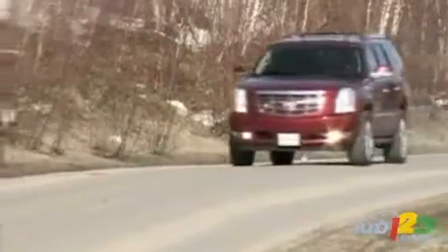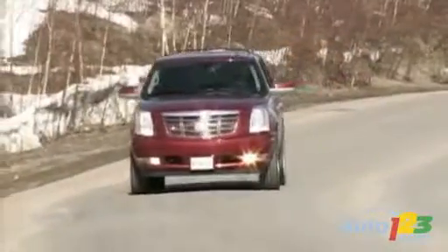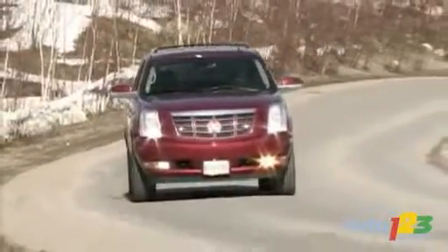Today we've got a very special guest — a world famous rap star actually. That's right, it's the Cadillac Escalade. Arguably, it's the most recognizable SUV on the road today.